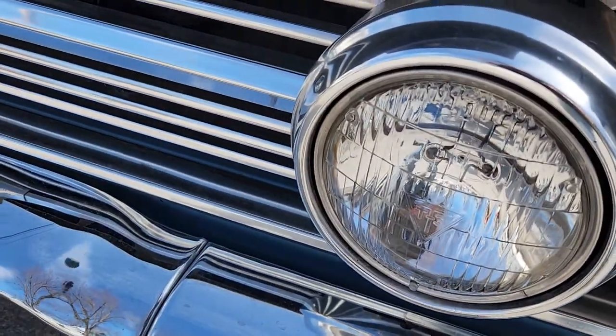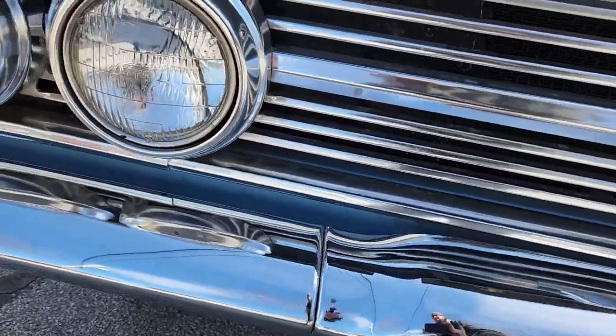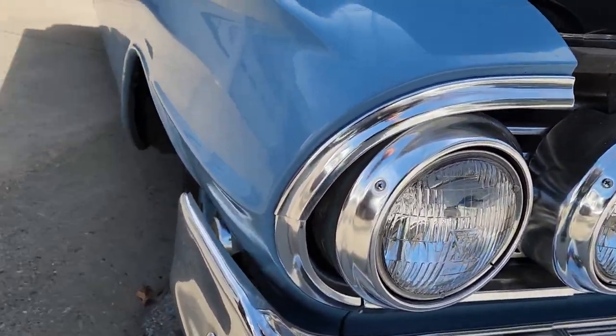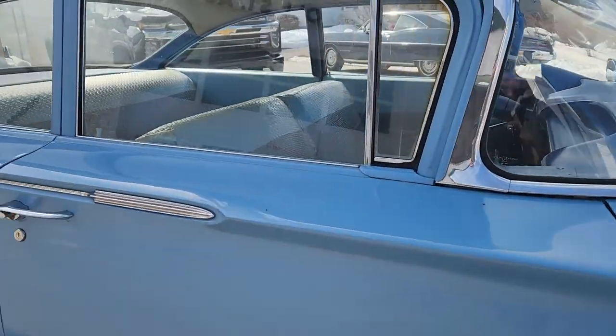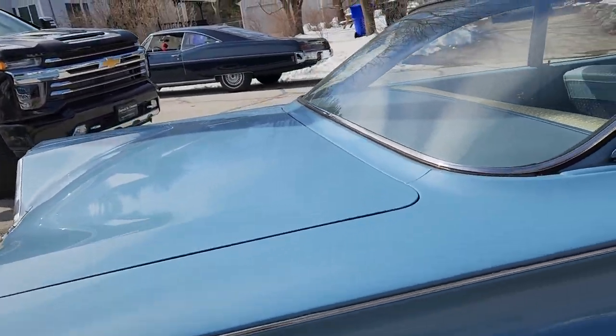T3 headlights up front. Look at the chrome. Look at the grille — this is all original. It's not restored, replated, or replaced. Look at the eyebrows on that headlight — just perfect. Look at how straight this car looks going down the side. It's just a time capsule. Red oxide primer still in the trunk. Just a wonderful car.